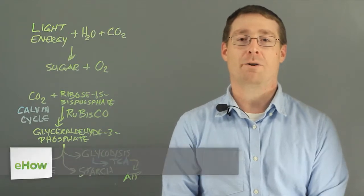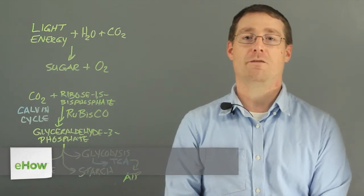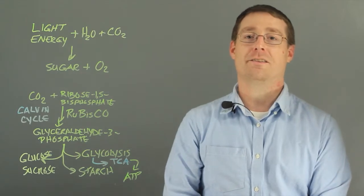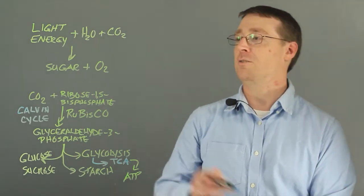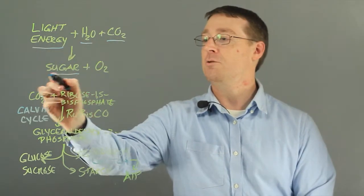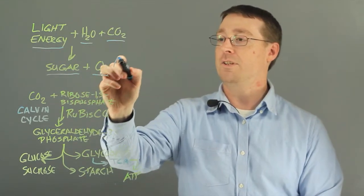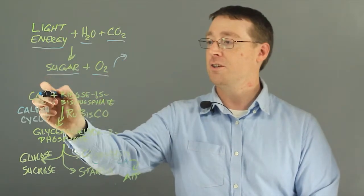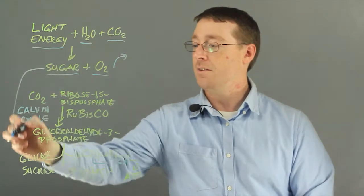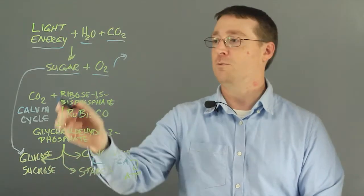Hi, I'm Dan Weisenberger, and this is how do plants store energy during photosynthesis. Photosynthesis is a very complex and involved biochemical pathway involving several chemical reactions, but ultimately converts light energy, water, and carbon dioxide into sugar and oxygen. Oxygen is released into the atmosphere, and the sugars are processed and stored as glucose, sucrose, and starches.